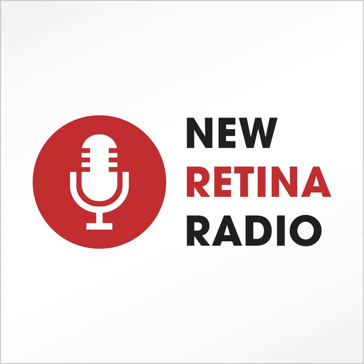And last but not least, we have M. Ali Khan from Mid-Atlantic Retina in Philadelphia. Ali, thanks so much for joining us. Thanks, great to be here.